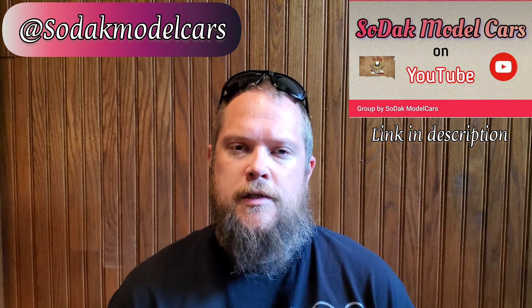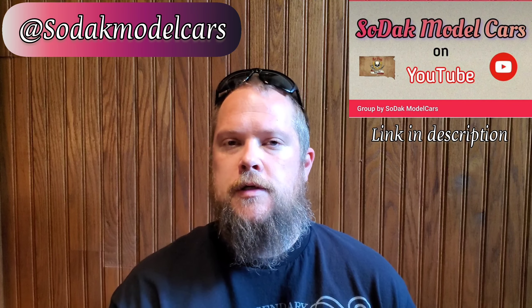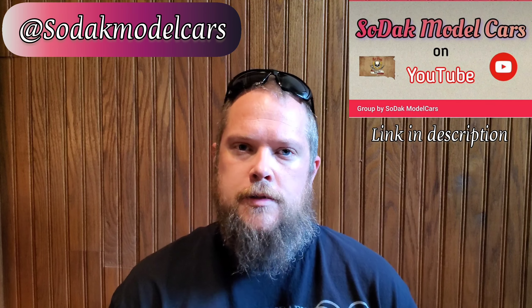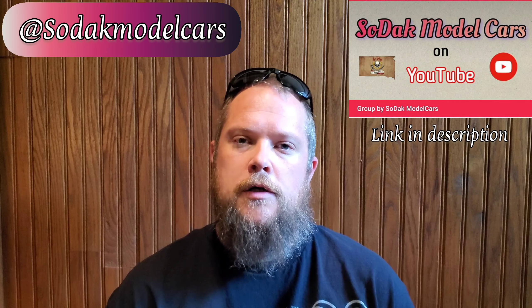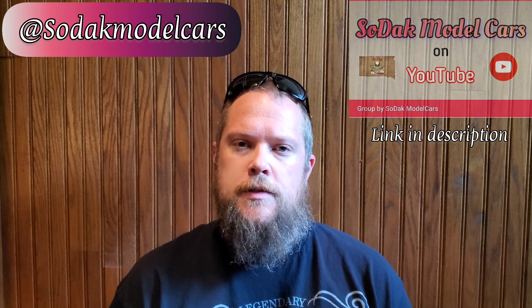For those of you on YouTube, please tag me in your videos so I can catch each and every one of you. If you want to share on Facebook, jump over to my Facebook group, Sodak Model Cars. I designed that as an extension of the channel, and this would be a perfect opportunity to share your thoughts, show a couple of photos of examples of your style of builds. Thanks for watching.